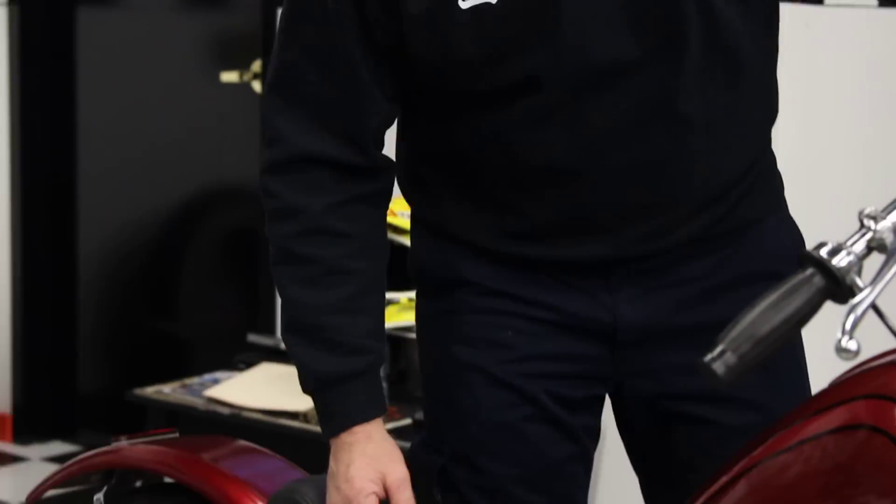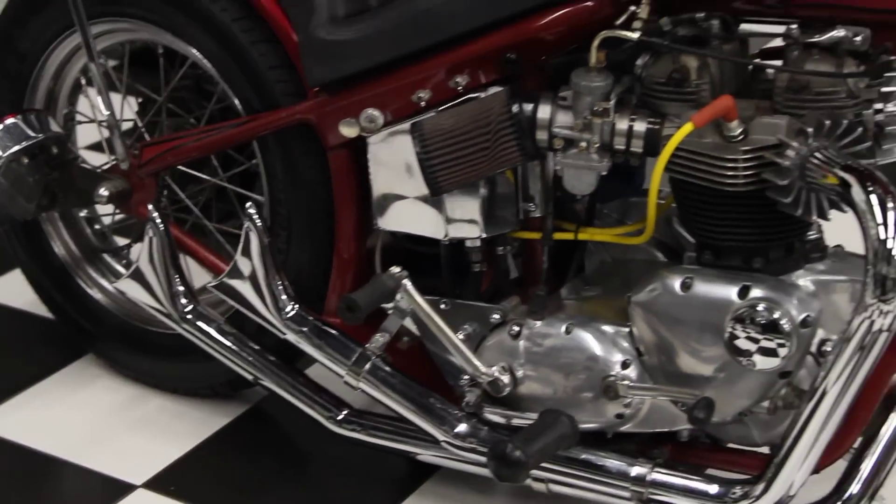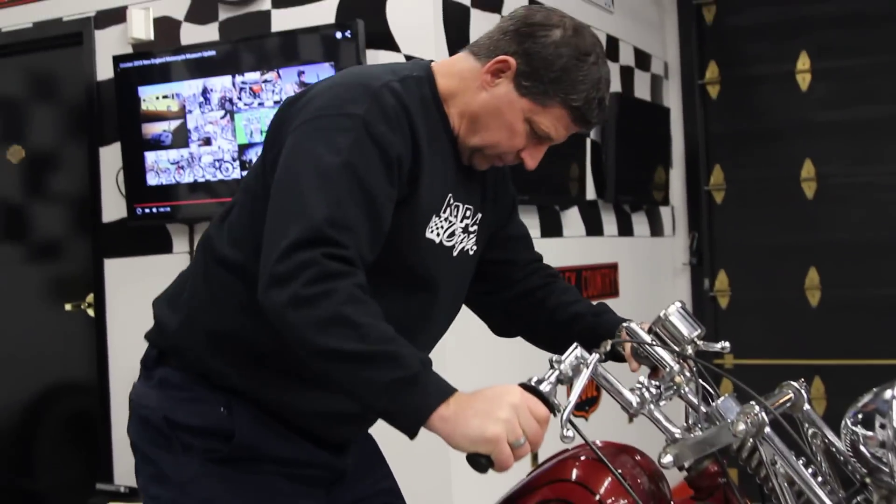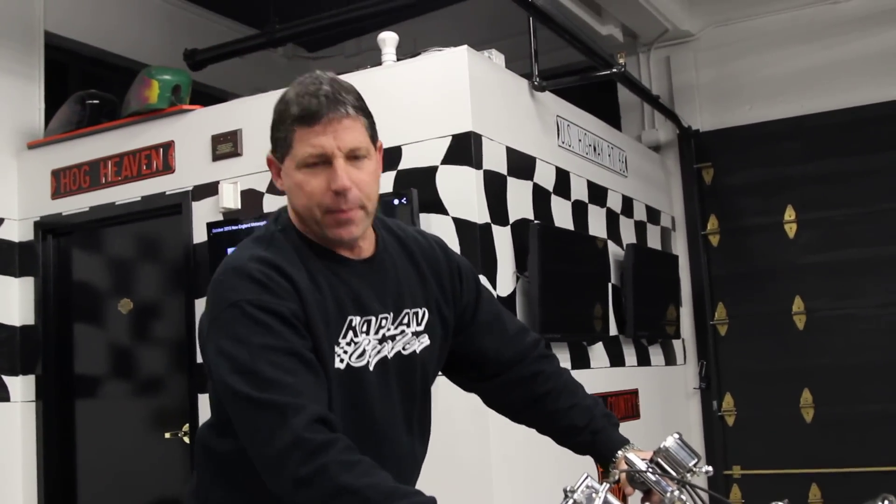Hi, I'm Ken Kaplan from Kaplan Cycles and I'm going to give you a complete demo of this awesome Triumph 750. Let me fire it up for you. The bike's been starting first kick for me pretty much every time. It's an awesome bike.